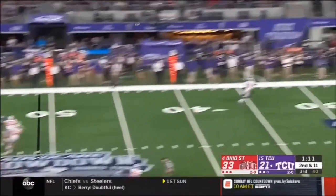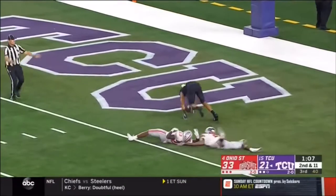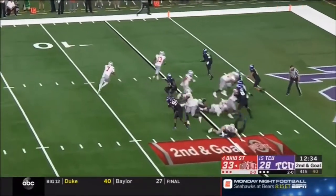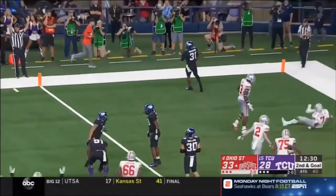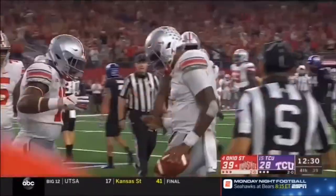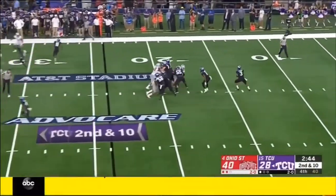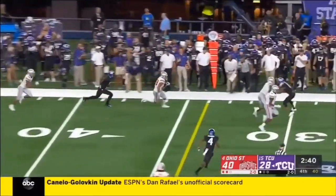Robinson rolls, deep shot down the middle in double coverage — caught! Touchdown. Keeper, lead blockers — Haskins finds the end zone as a runner. And the three-man rush as Robinson fires and it's intercepted by Malik Harrison.